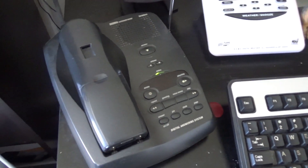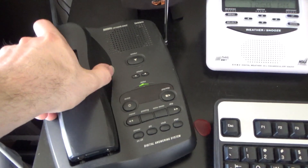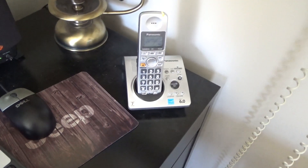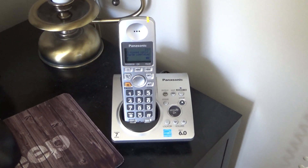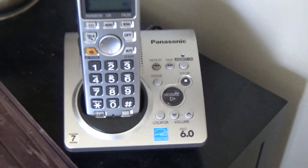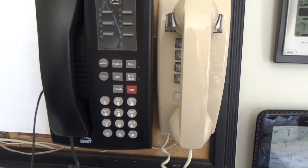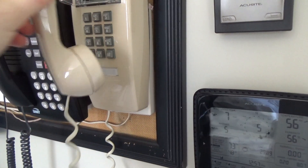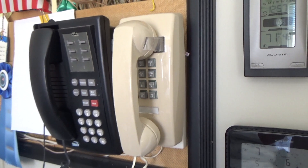Near the computer there is a Uniden EXAI7980. And on the other side of this desk there is a Panasonic KXTG1031S, also a DECT 6, 1.9 gigahertz. Hanging on the wall there is still the SNET branded Partner 6 telephone, and the newer but still American made Telco 2554.